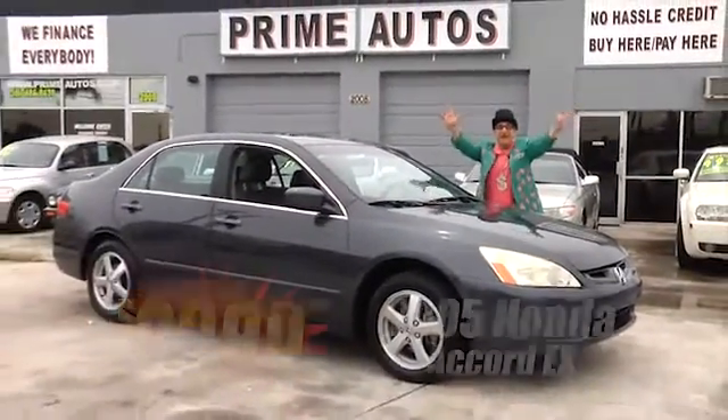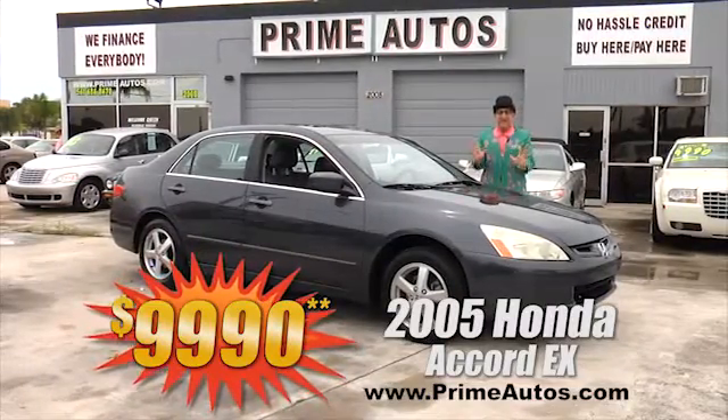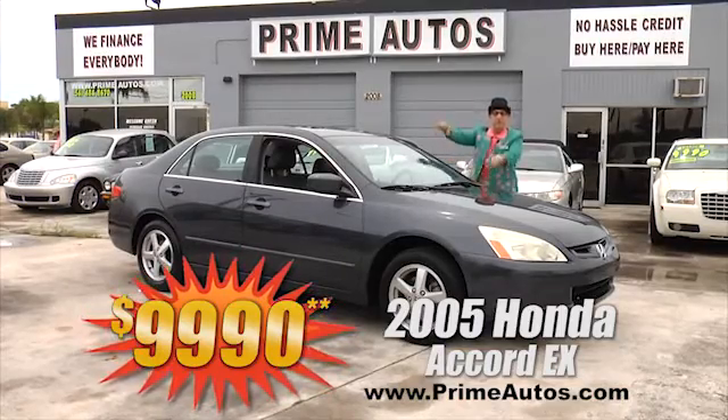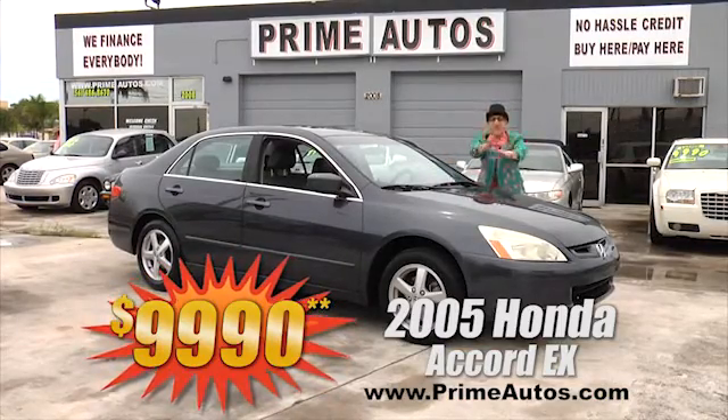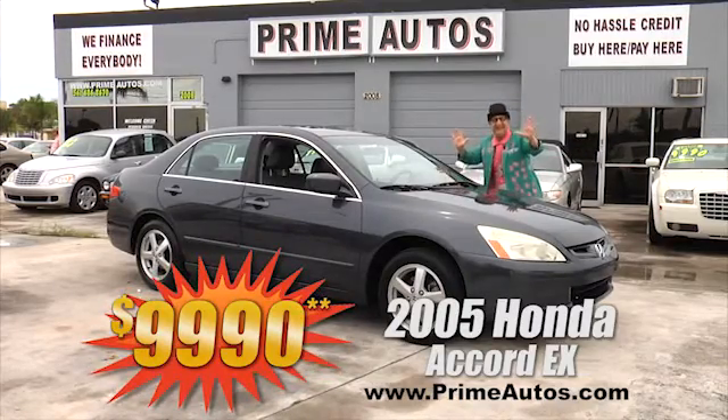Look here! Prime Autos has this loaded and luxurious '05 Honda Accord EX with the leather interior, with the moonroof, with the alloy wheels, and with the no-hassle credit price of only $99.90.